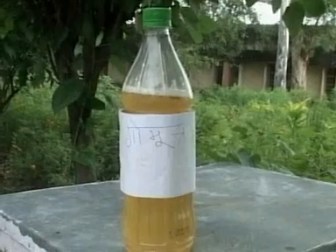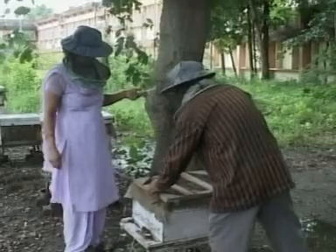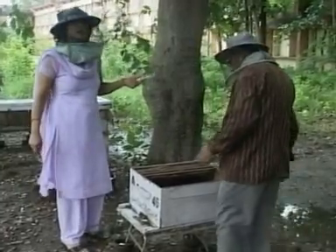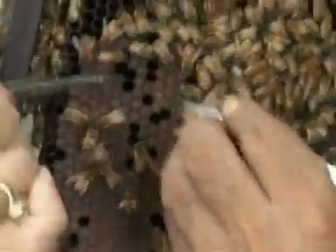Now Indian scientists have discovered a great use for cow urine. Thankfully it's not to treat us humans though — well, not directly anyway. Cow urine is being used to help rear honey bees, and it's proving effective, stopping the bees contracting microbial diseases during the breeding process.